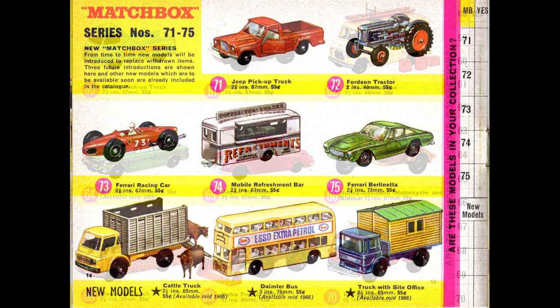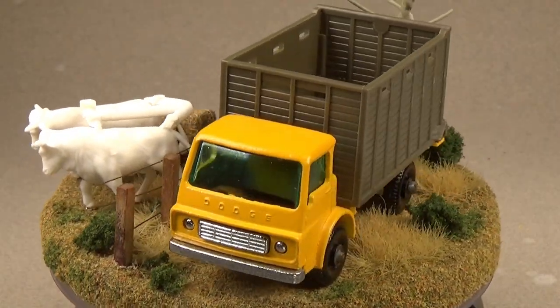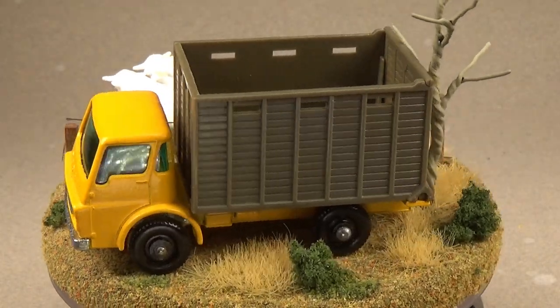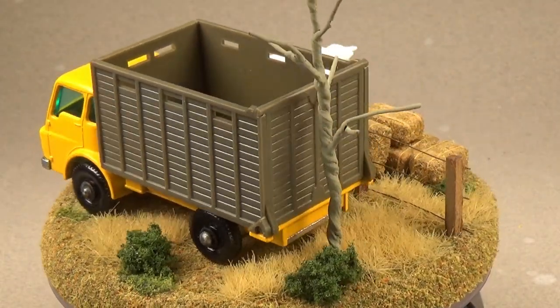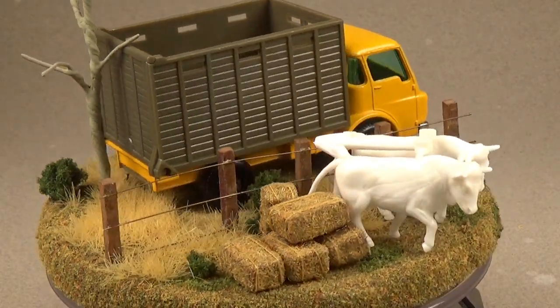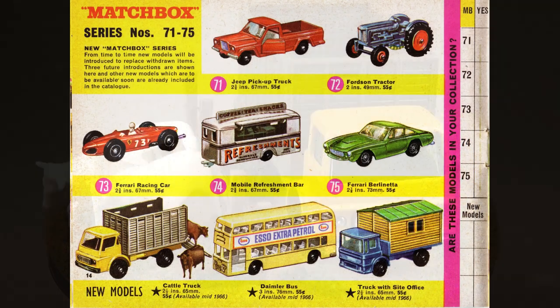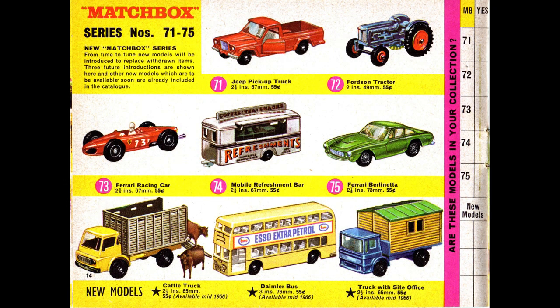Here we come to the end of the Matchbox series, with the last three models on the bottom of the page being new models for this year. It just so happens I have a mint version of the cattle truck shown here, with its swallowable cows still attached at the sprue — this is how they came from the factory; the child would need to remove the cows from the sprues before playing with them. Anyway, that concludes the Matchbox series in this catalog. Let's see what else Lesney has in store for us.